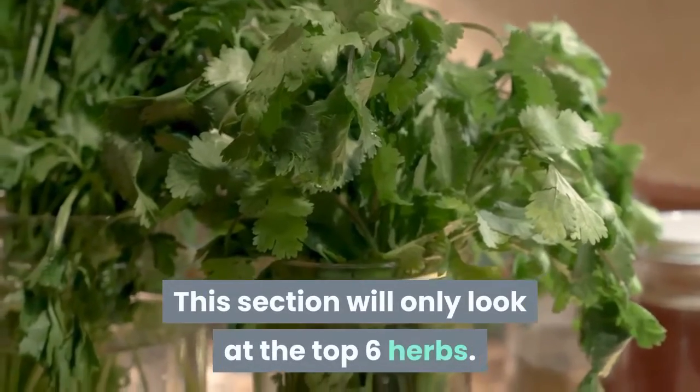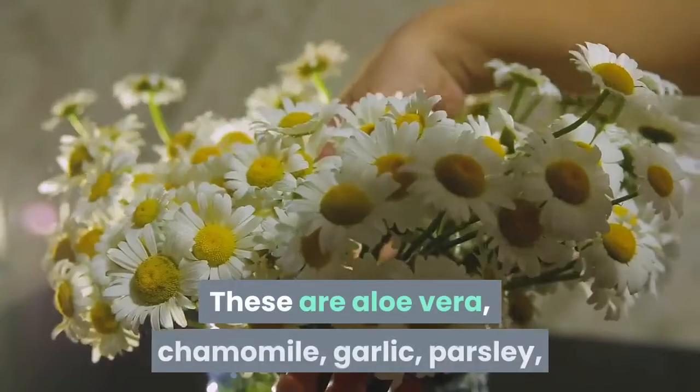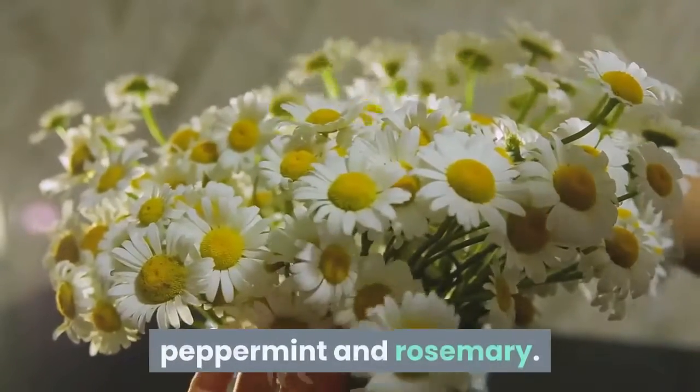This section will only look at the top 6 herbs. These are aloe vera, chamomile, garlic, parsley, peppermint and rosemary.